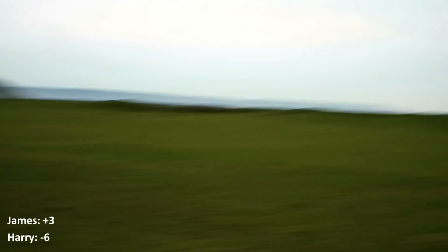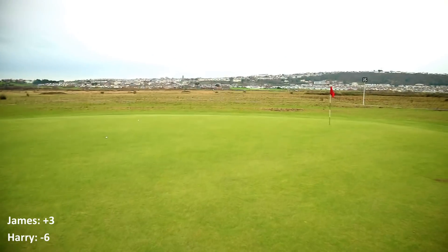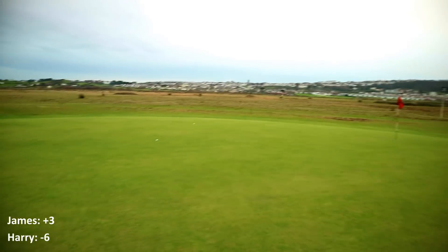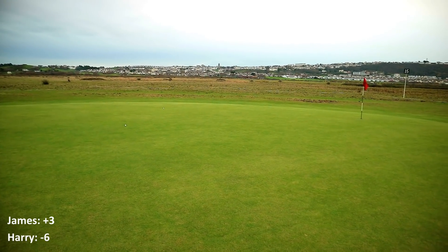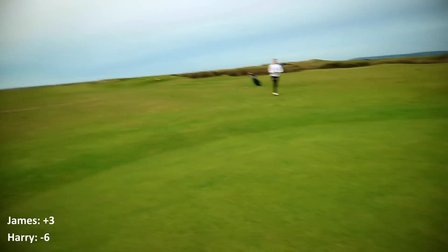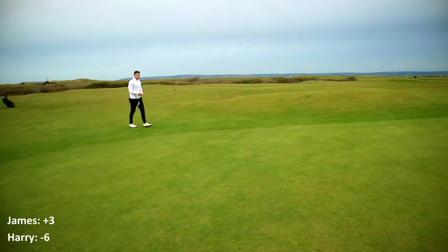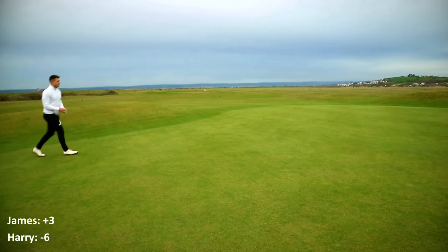I'm not going to comment on the shot because I've not got a clue. Two decent shots. Pin was right at the back. I had 204 yards, hit six. Five iron was the club to get it all the way back there, but didn't want to risk going long. What were you hitting from over there? Six. Yeah. I'd like 204 yards. I had one eighty. Six metres.